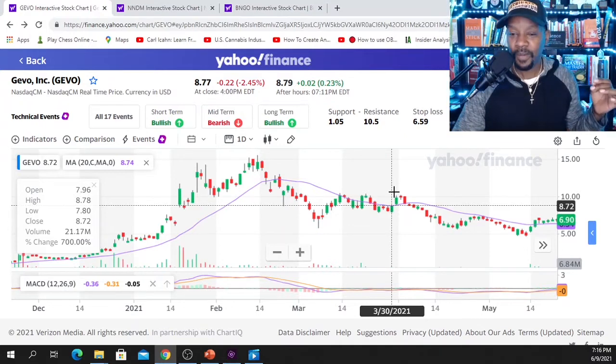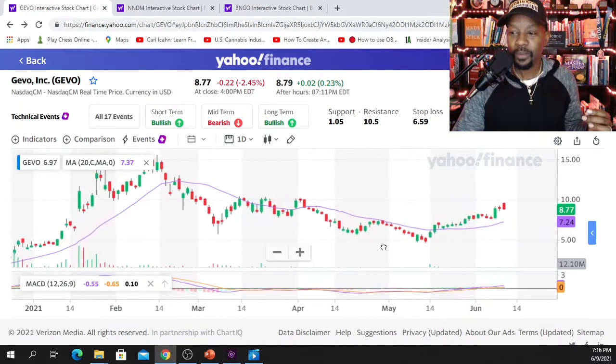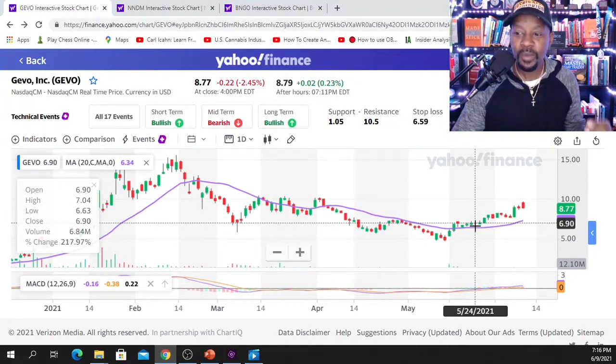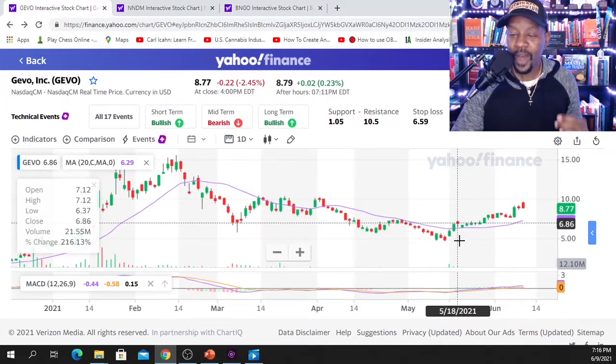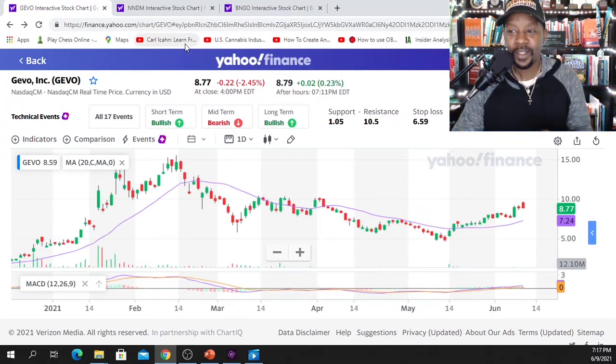When we identify established resistance at the 20-day SMA, we can place a put option — betting against the upward movement of the stock — anticipating future downward movement. But as of a couple weeks ago, we were hovering around the 20-day SMA, and now it has become established support. I saw this as a great opportunity to jump in and place a call option on GEVO.